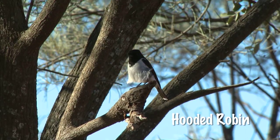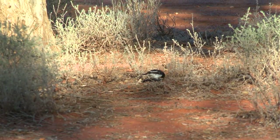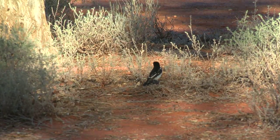Here's a hooded robin. Unlike most robins, it's not very colourful — just black and white. The female's grey. One of the largest robins, and as you can see, it spends most of its time on the ground.